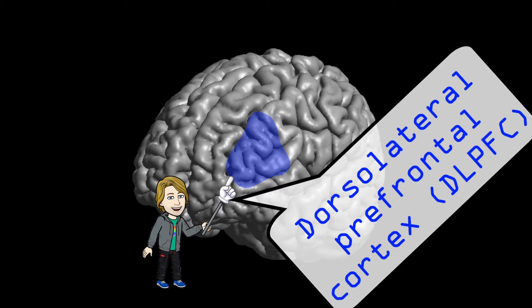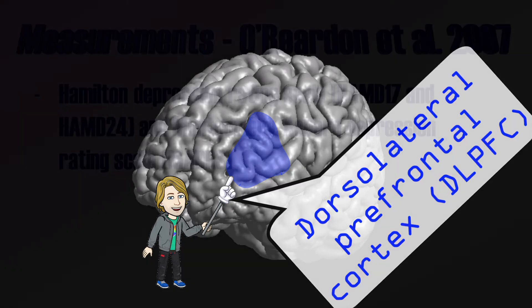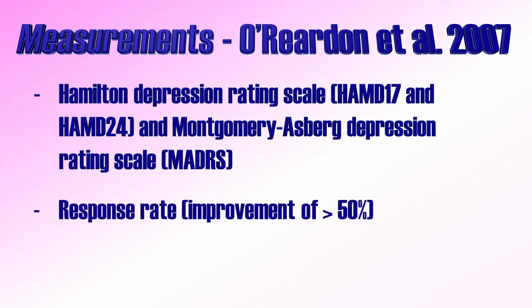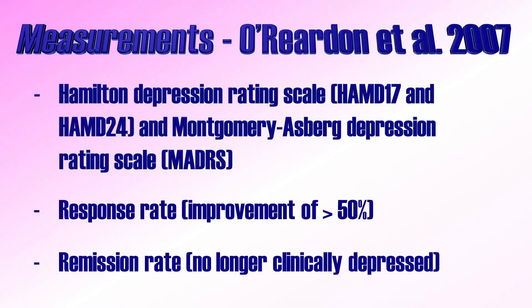So how was depression measured? O'Riordan and colleagues investigated depression symptoms by looking at scores on the Hamilton Depression Rating Scale and the Montgomery-Åsberg Depression Rating Scale. Scores after the treatment were compared to baseline scores before the treatment. Main outcome measures were response rate and remission rates. Response rate was defined as a reduction of symptoms of at least 50% compared to baseline. Remission related to a total score below a certain value at which a patient is no longer identified as clinically depressed.